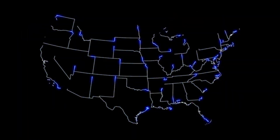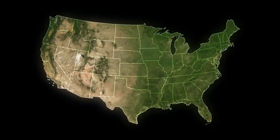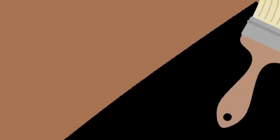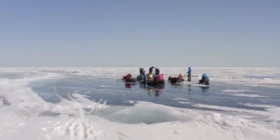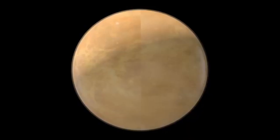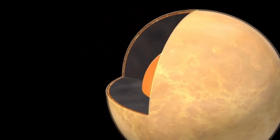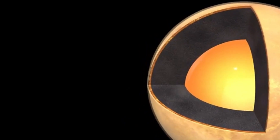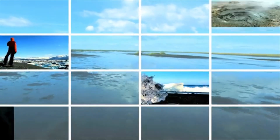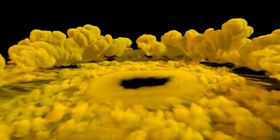Once considered the farthest planet in our solar system, Pluto's status was downgraded to that of a dwarf planet in 2006 by the IAU. This change occurred because Pluto did not meet all three criteria required to be classified as a full-sized planet. A planet must orbit the sun, have enough mass to achieve hydrostatic equilibrium, a nearly round shape, and clear its orbit of other debris. Dwarf planets share some characteristics with planets, but fail to meet all the qualifications.